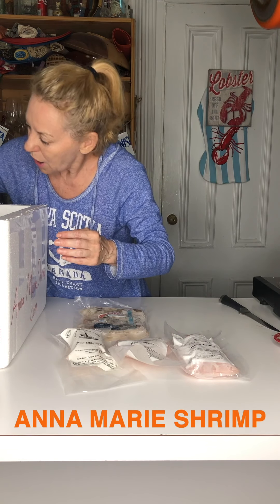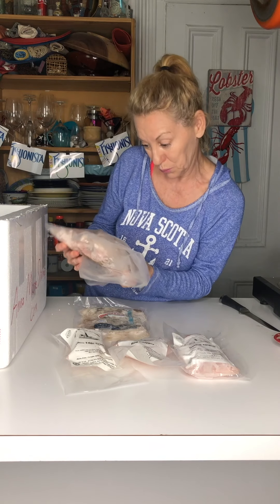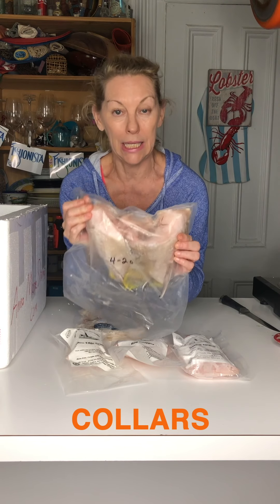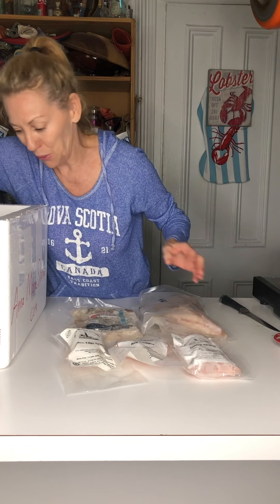Oh, look at this — collars! Who doesn't love collars? If you haven't had whichever fish this came from, collars on the barbecue or in your oven just with salt and pepper — unbelievable. Melt in your mouth.